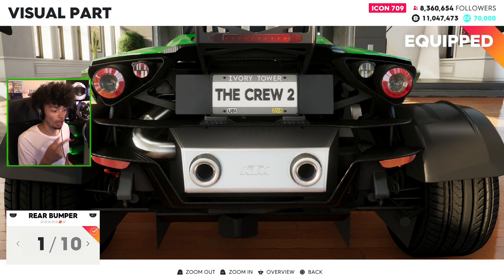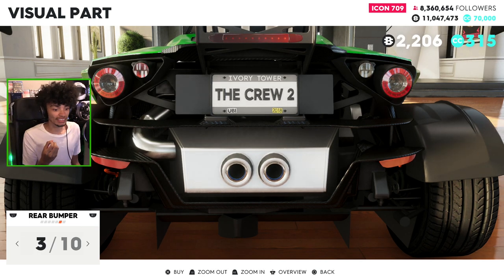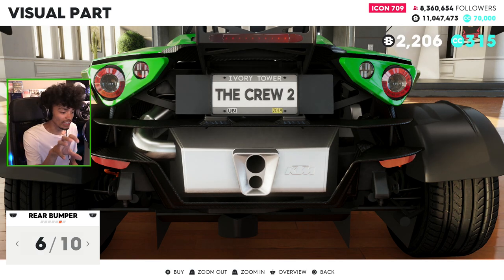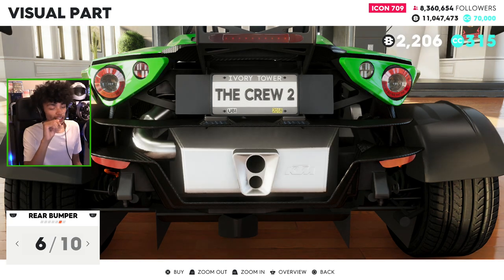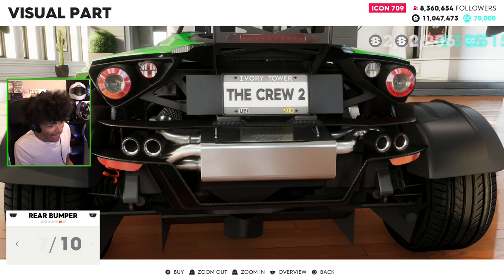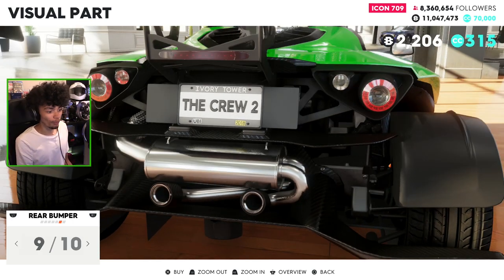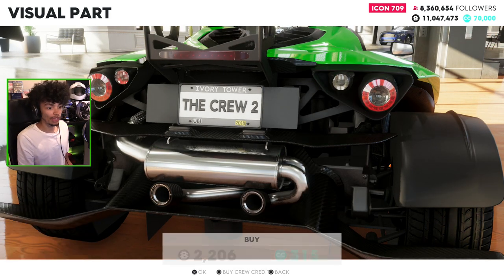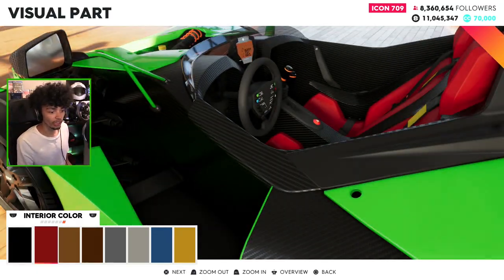I'm gonna go through these now. Dual exit exhaust, double different sizes - bi exhausts, bi turbo bi exhausts. That actually changes the whole back of the vehicle. I'm gonna go with that option. Without the painted lights it looks incredible.